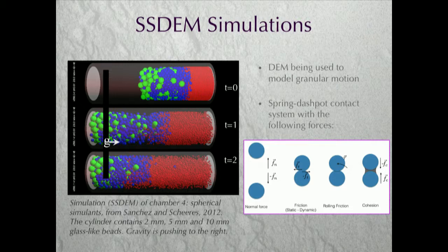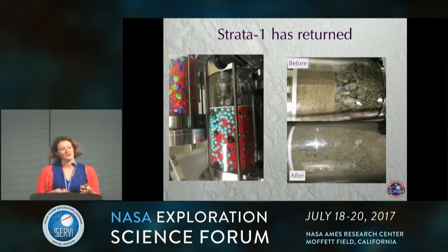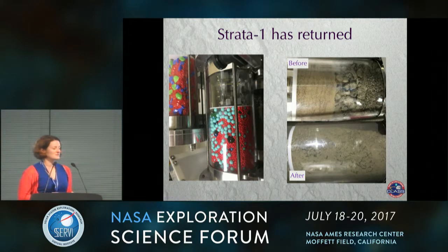Some work is being done by collaborators at Colorado and the University of Maryland on numerical modeling of these tubes to see if we can model what we see in the actual data. They've come up with a good model that uses a spring dashpot contact system and can model different forces to see how the particles move around. Finally, these are images from when the experiment came back to the ground — before we sent it up to the ISS and after. You can actually see some interesting porosity and mixtures of the particles. Keep in mind this is in 1G since it's back on the ground. We're going to take some core sections of it afterwards to see what we can find.